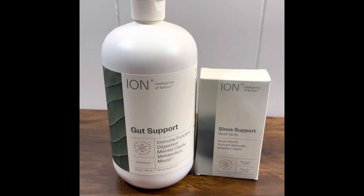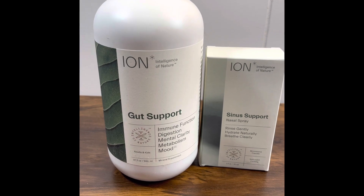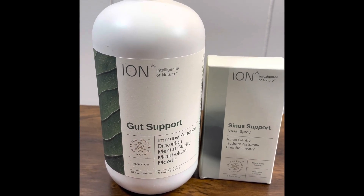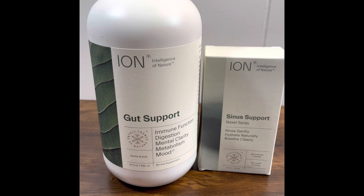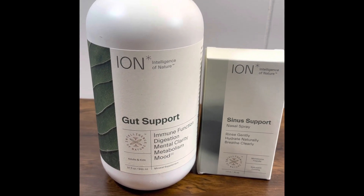Just a quick video to talk about the ION Intelligence of Nature gut support and sinus support. This is something that I've been interested in getting and trying for a long time — very beneficial. I've been reading up on the research and watching the video of Dr. Zach Bush.